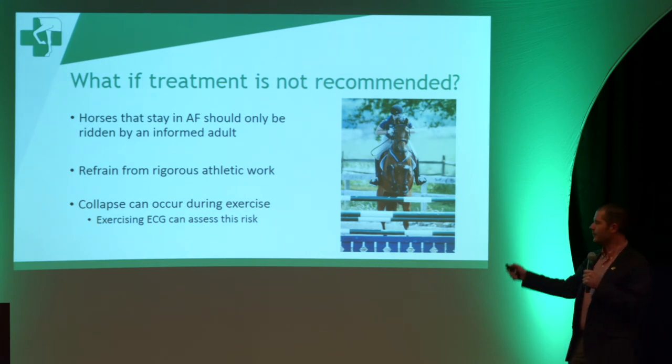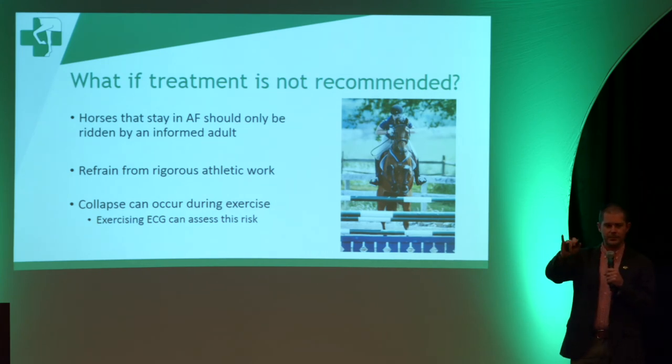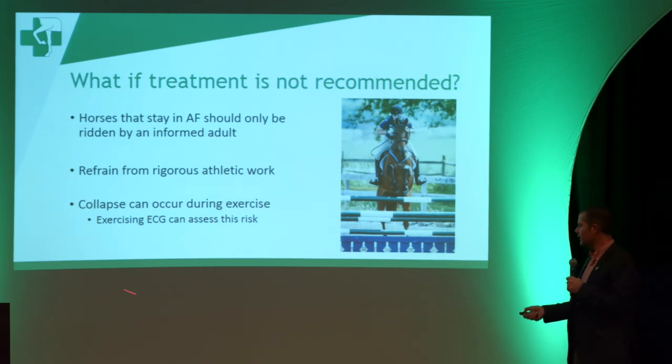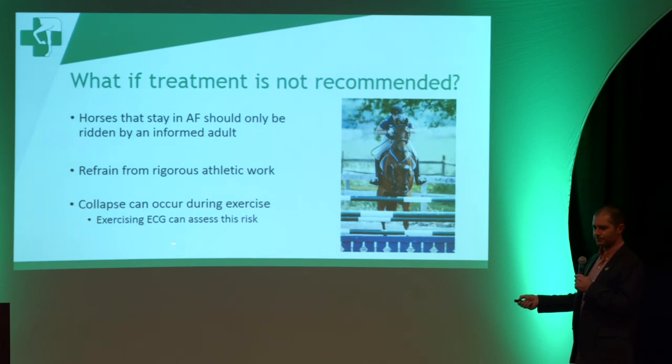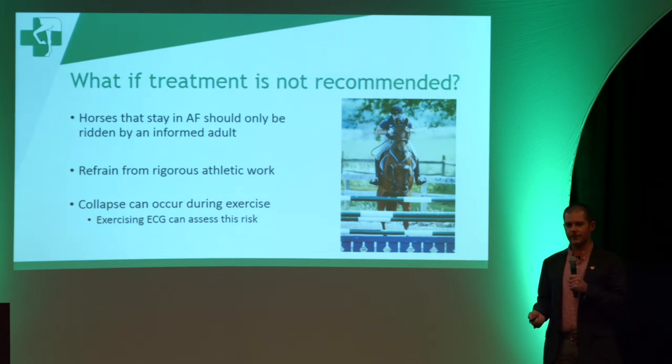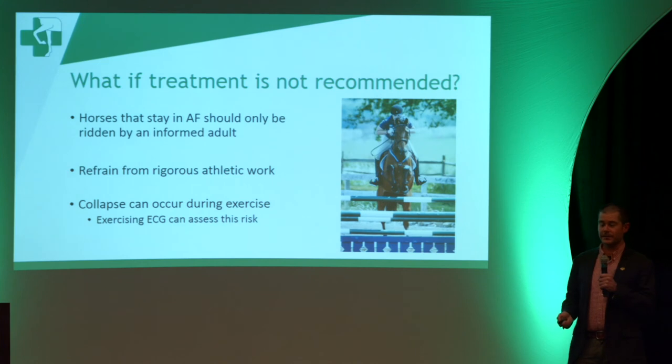The reason for the collapse risk is that if all those abnormal impulses coming from the atrium get through to the ventricle at the right time, where the ventricle starts beating on its own, that may cause a heartbeat where the horse doesn't have enough blood delivered like a normal heartbeat does, and that can make the horse collapse. To assess that risk, a cardiologist or internist will sometimes recommend doing an exercising ECG. You put an apparatus onto the horse that looks at what the heart rhythm is doing at the intended level of work. If you start seeing a lot of abnormal beats, that suggests the horse is at a fairly high risk of collapse, which could result in injury to not only the horse but to the rider.